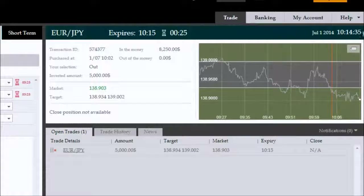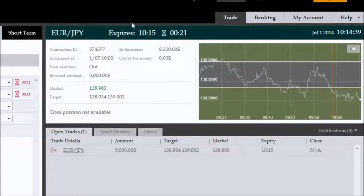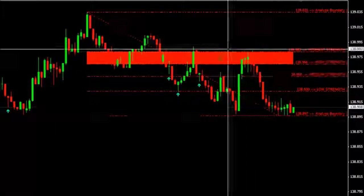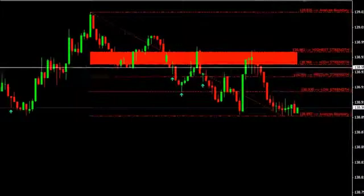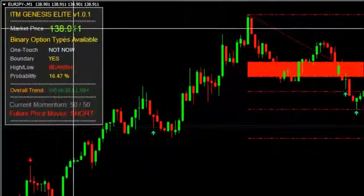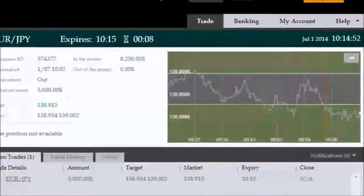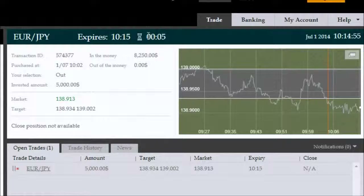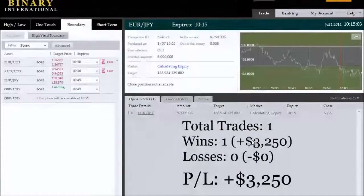We're back with roughly 25 seconds remaining on this 10:15 expiry of Euro/Japanese Yen outside boundary setup. Price is quite comfortably in the money, outside the boundary, and is currently in another high-probability setup indicated by the left-hand panel on ITM Genesis Elite — with roughly an average of 14% probability of price staying inside the current boundary. The logical step is to take an outside boundary trade again. This trade has now expired in the money.